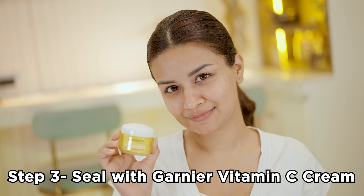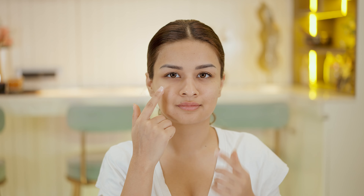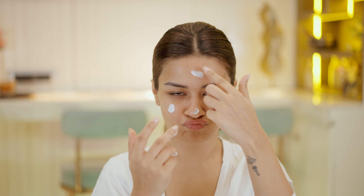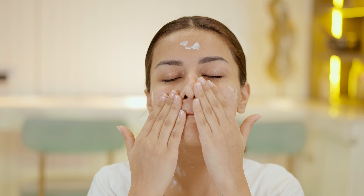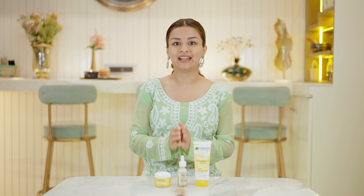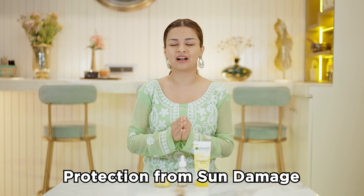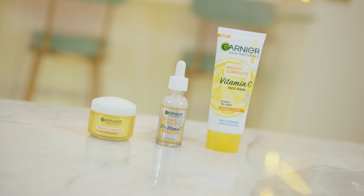Finally, I seal and wrap up my skincare regime with the Garnier Vitamin C UV Cream. This is the last step in the process and I apply the UV cream all over my face and neck. The cream comes with a special serum and cream formulation that easily penetrates the deepest levels of the skin and shields it from sun damage. Not only does it work wonders on dark spots, but it also leaves your skin looking brighter and helps you get more even-toned skin. It also provides the best protection against tanning, dark spots and sunburns.